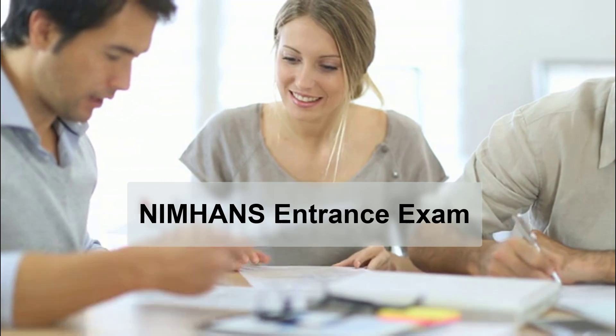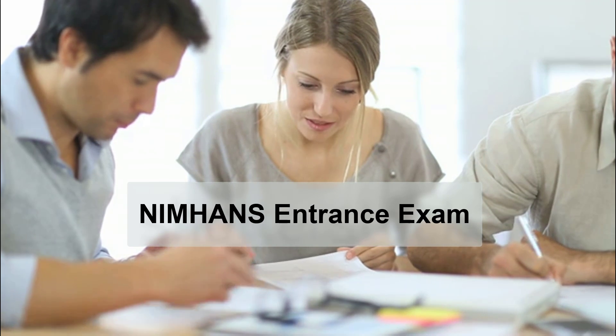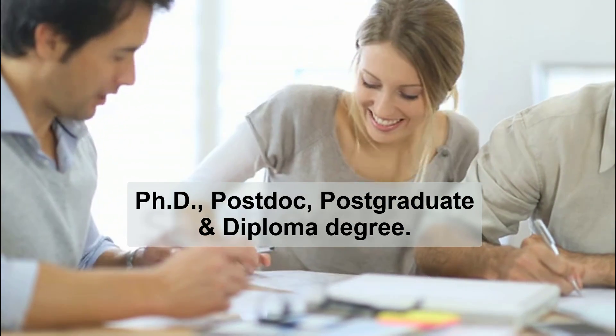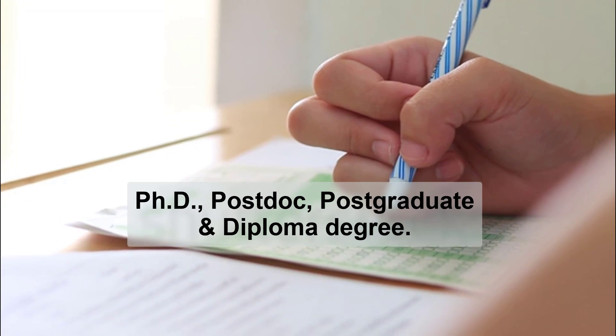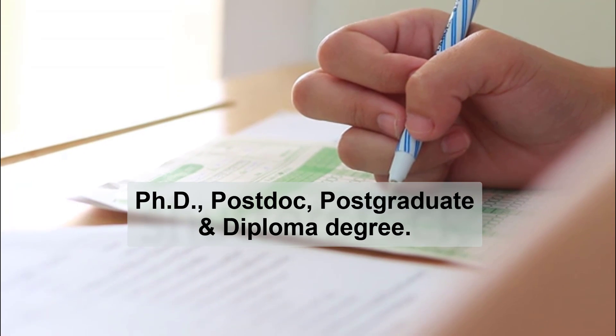NIMHANS entrance exam is conducted by the National Institute of Mental Health and Neuroscience, located in Bangalore. This exam is conducted for admission into speciality courses like PhD, postdoc, postgraduate, and diploma degrees. This exam is conducted between February and April each year.